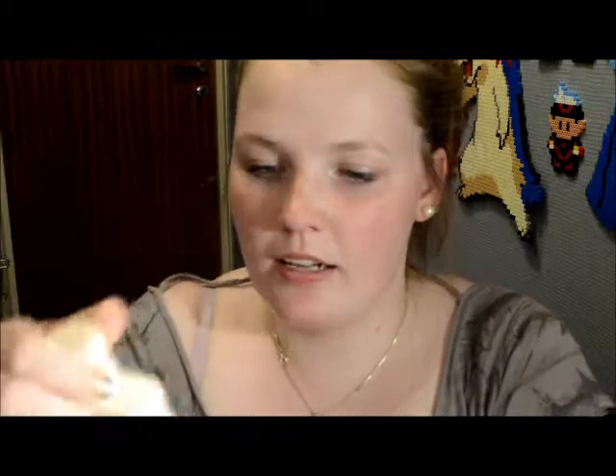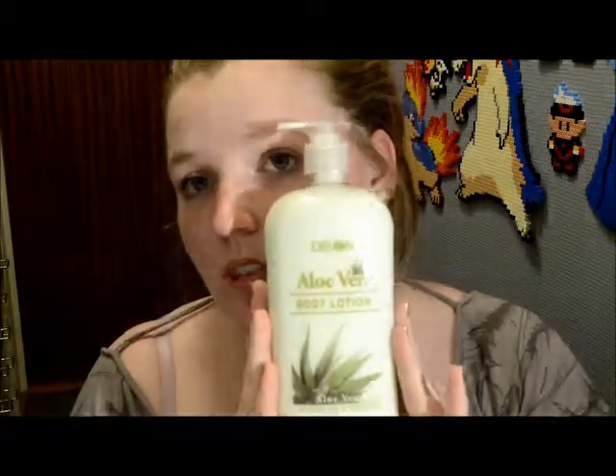I also got the Delon cocoa butter cream lotion — it smells okay, not super good but not bad either. And then I got another lotion, the Delon aloe vera body lotion, which smells very strongly of aloe vera, but I don't have anything against that scent so it's fine.